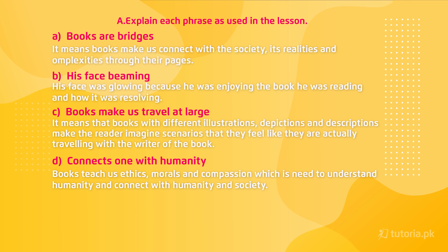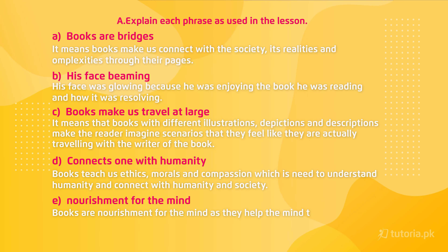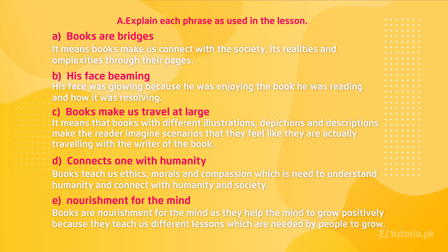Last is 'nourishment for the mind' — books are nourishment for the mind as they help the mind to grow positively, because they teach us different lessons which are needed by people to grow.